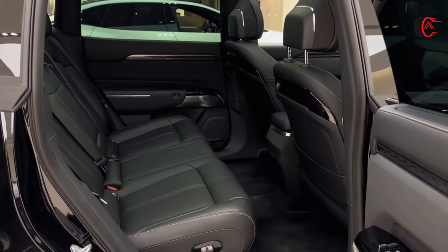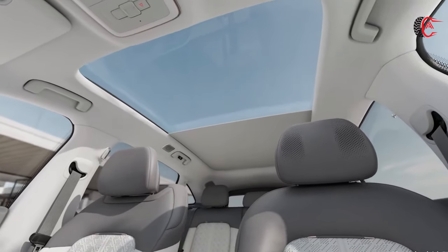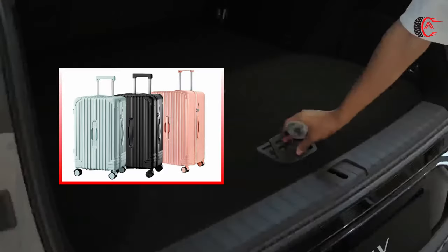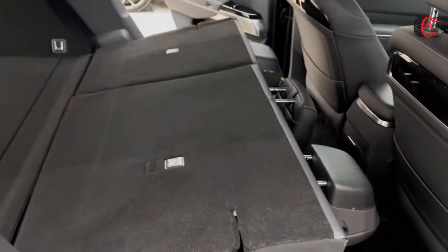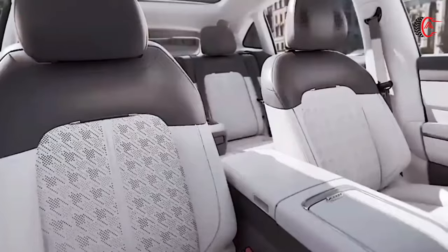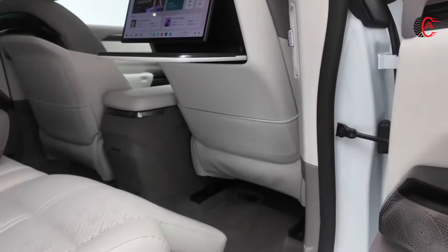The vehicle's interior features an expansive panoramic roof that floods the cabin with natural light, and the modern design ensures that every journey is a pleasure. The trunk boasts a capacious volume of 616 liters, accommodating three 28-inch suitcases with ease. By folding the rear seats, the trunk can be expanded to 1,978 liters, providing ample space for larger items. A three-section folding lid design makes loading and unloading a breeze, and the generous interior space ensures maximum freedom and comfort for each passenger.